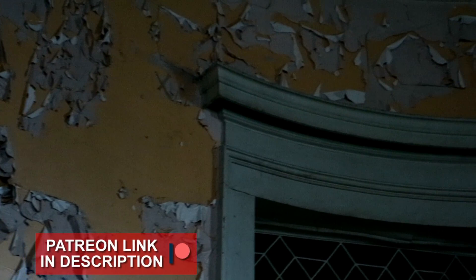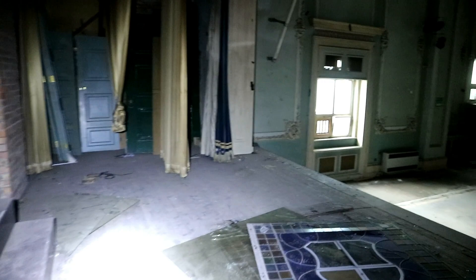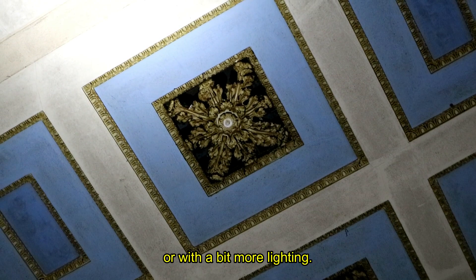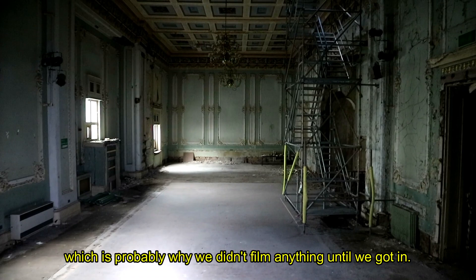This was formerly the main entrance — a circular room with another opposing style to the rest of the bar. Old notices are still on the board that show events that might have never taken place. It's such a pretty room; I wish I could see it with the lights on. I don't really want to shine the torches at the moment because of the open windows — we're in quite a busy area. And there's the old projector.